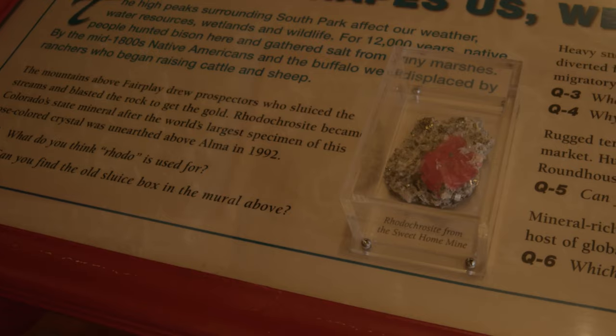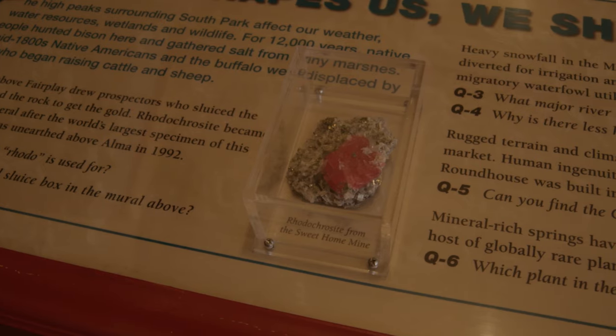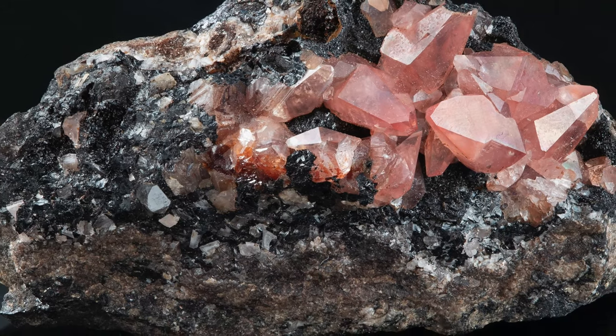Gold isn't the only thing that was mined up here. Do you know what this is? It's the official mineral of Colorado — it's rhodochrosite. Isn't it pretty? And it's very rare. Colorado is one of the only places in the world where well-formed crystals like this are formed. One of those places isn't far from South Park City. It's called Sweet Home Mine and it's near Alma, Colorado.